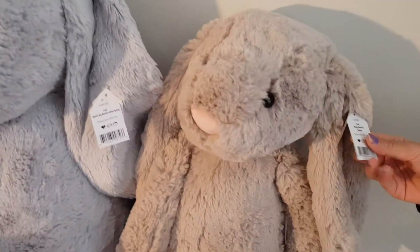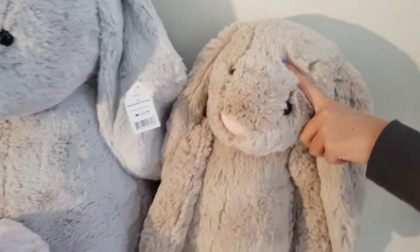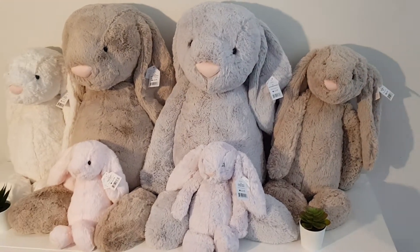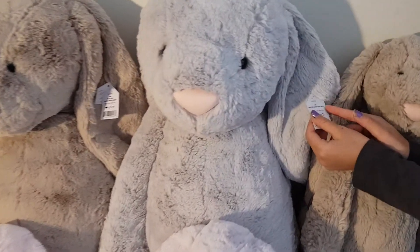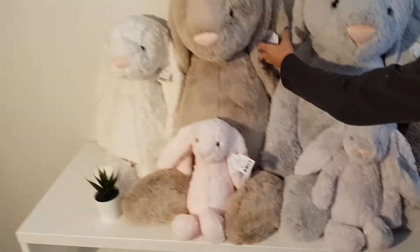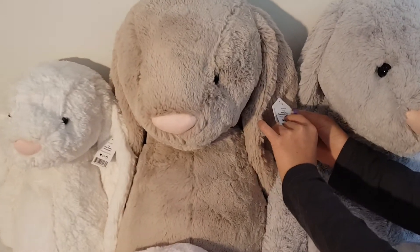This one is the huge bashful bunny, but 'huge' is smaller than really big. And then this one is a really big bashful silver bunny. So next we have this really big bashful beige bunny.